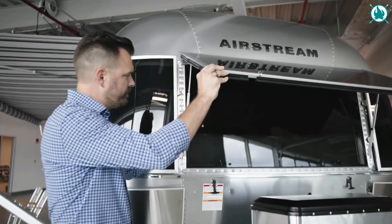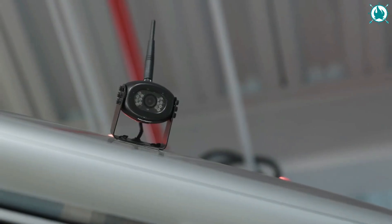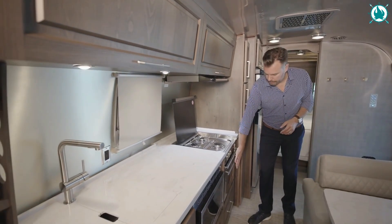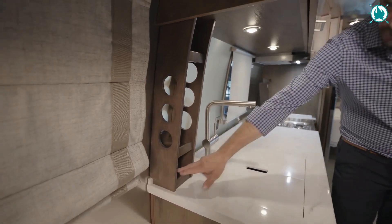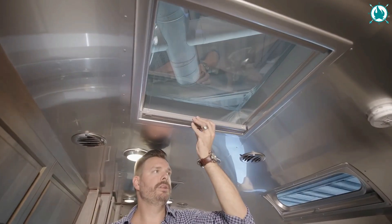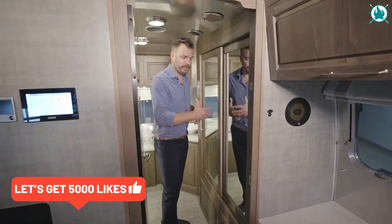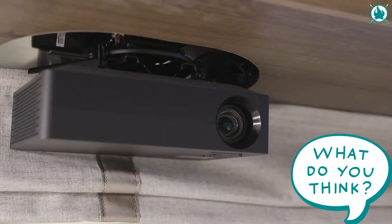Get ready to hit the road in style with the Airstream Classic Travel Trailer. With its iconic silver exterior and sleek design, the Airstream Classic is the perfect combination of form and function. Inside, you'll find everything you need for a comfortable and relaxing getaway, including a fully equipped kitchen, spacious bathroom, and comfortable sleeping quarters. What really sets the Airstream Classic apart is its attention to detail and craftsmanship — from premium materials to thoughtful touches like built-in USB ports and retractable awnings, every single inch of this trailer is designed to make your camping experience unforgettable. Whether you're headed to the beach, the mountains, or anywhere in between, the Airstream Classic Travel Trailer is the ultimate way to travel with loved ones without sacrificing comfort. For more information on prices and availability, visit www.airstream.com.